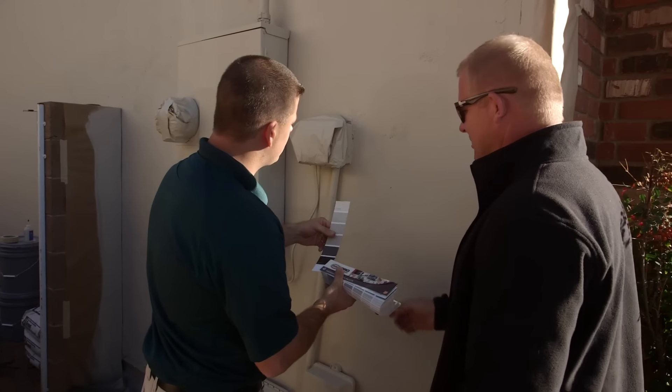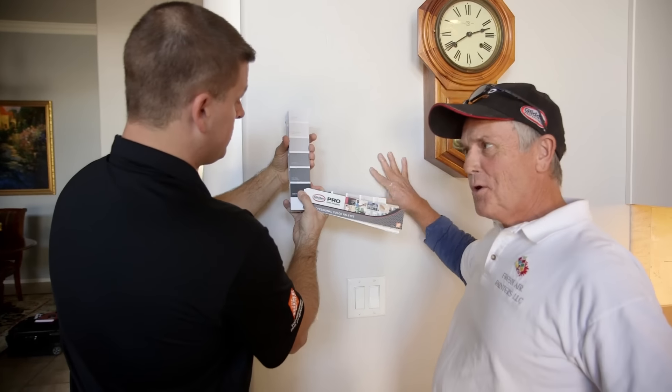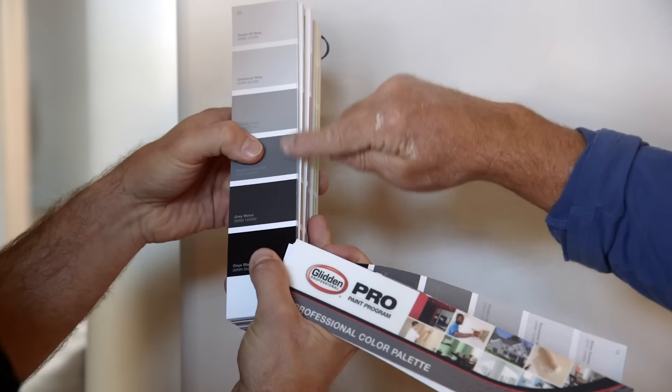At Home Depot they keep color cards, so if the contractor likes, they can save color files for any project he's currently working on. That way, if he has to reference it six months, a year, or two years later, he has the colors on file at his Home Depot.